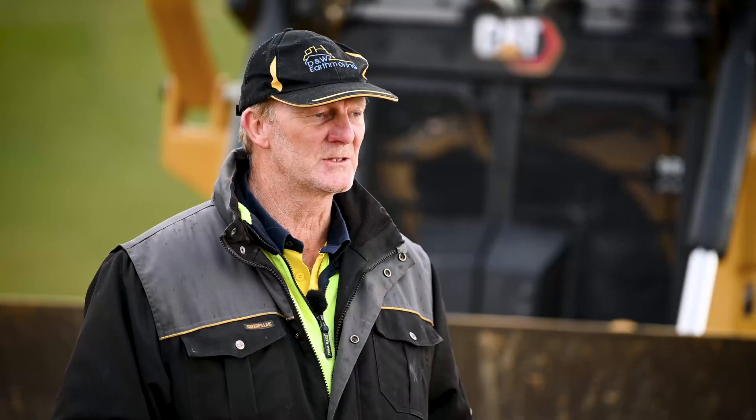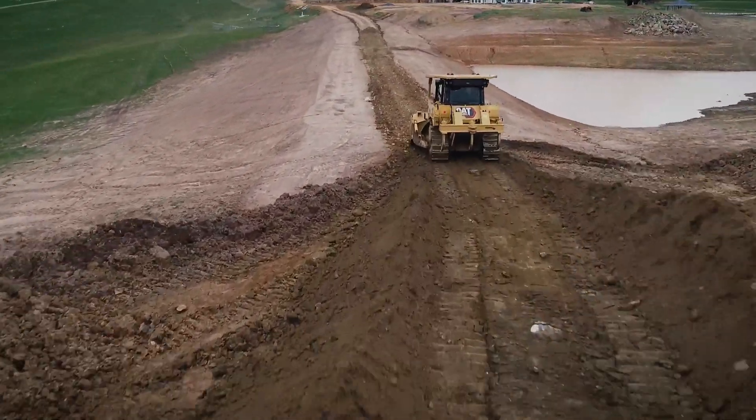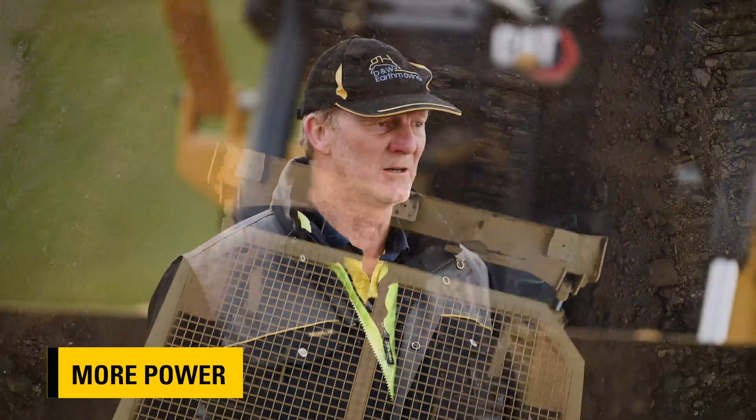I'm very happy with it. It's running about 25% less fuel than the T, and I think it'll be about a 10% increase in productivity on the T. The biggest impressive thing I've got with it is the torque and the power — it's totally different to any other D6. It'll just dig in, keep boring along and dig in like a wombat.